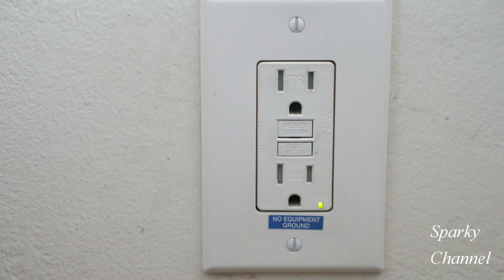How often do Leviton GFCI receptacles test themselves?